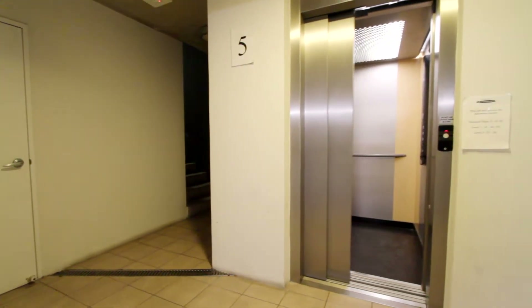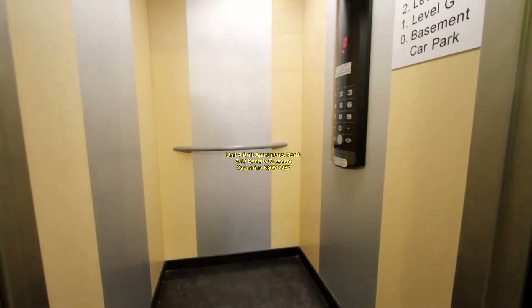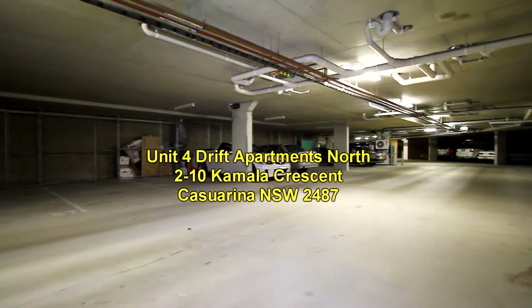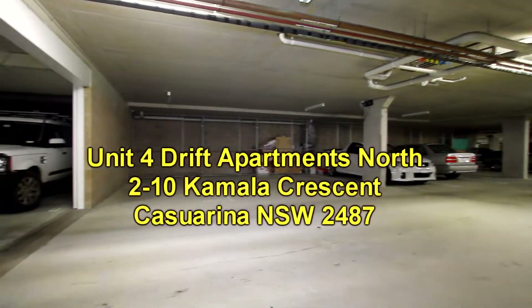From here we'll go downstairs — there's the convenience of a lift down to where there's a single car space, and also a lock-up storage cage.